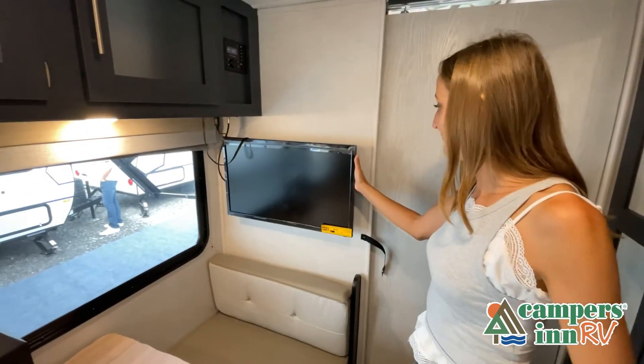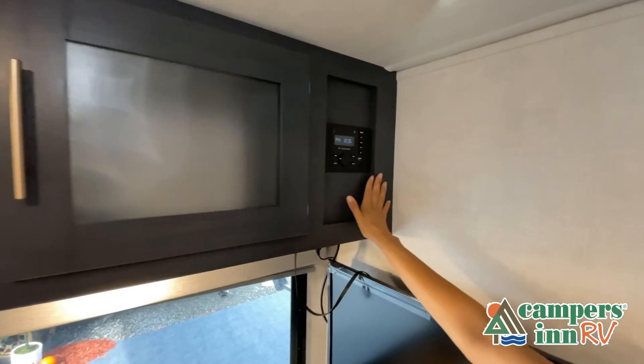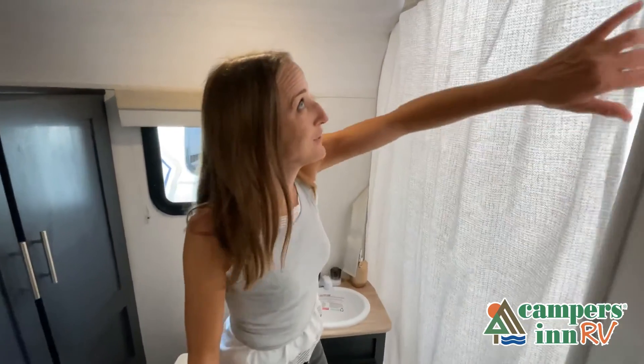While watching this video, take note of the innovative ways the manufacturer has used every possible space for storage and practicality. But there are many features not shown, and we do not have the time to show all of them in this short video. You really have to come in and see this RV to fully appreciate all that this unit has to offer.